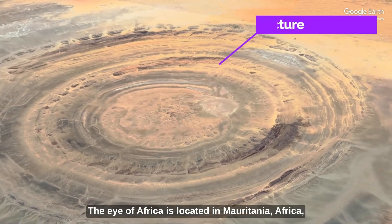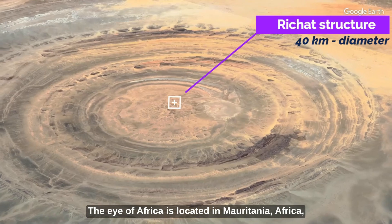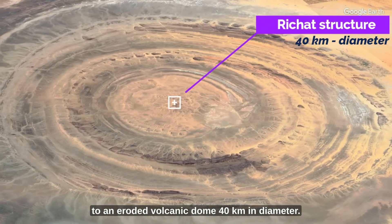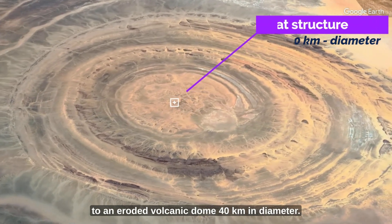The Eye of Africa is located in Mauritania, Africa, and is a set of concentric rings which correspond to an eroded volcanic dome, 40 kilometers in diameter.